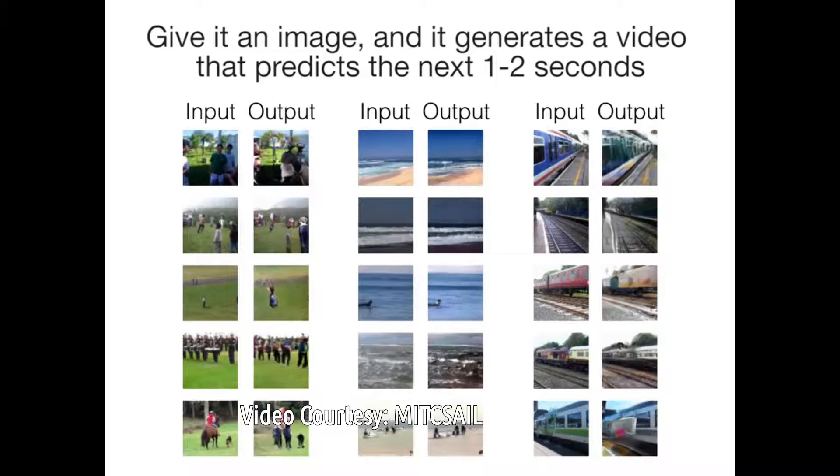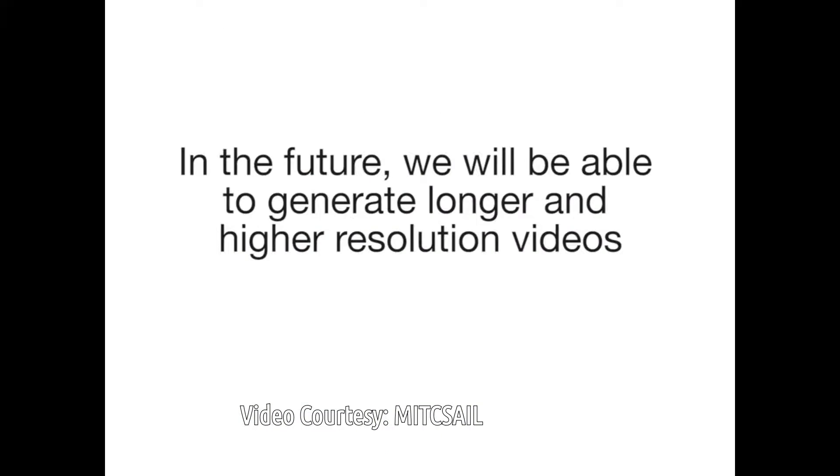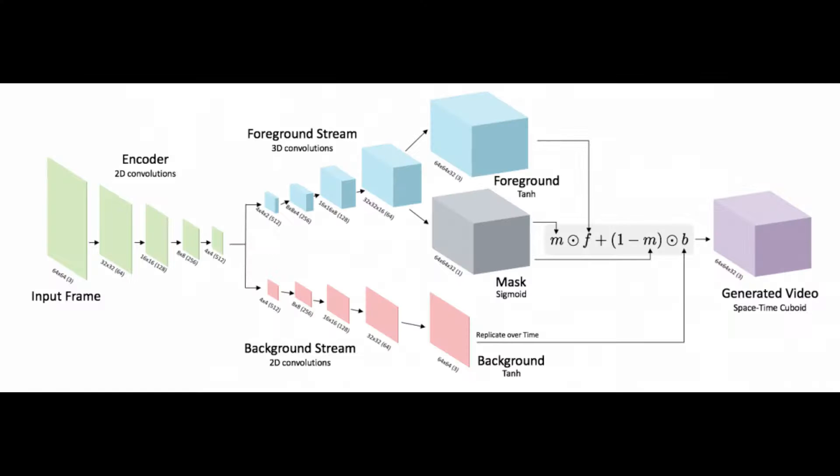The algorithm can also help machines recognize people's activities without expensive human annotations. These types of models aren't limited to predicting the future. Generative videos can be used for adding animation to still images, like the animated newspaper from the Harry Potter books. They could also help detect anomalies in security footage and compress data for storing and sending longer videos.